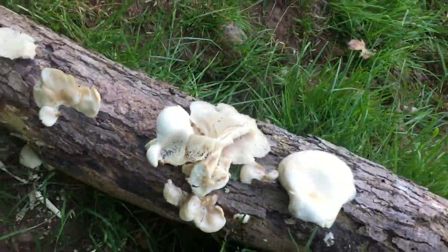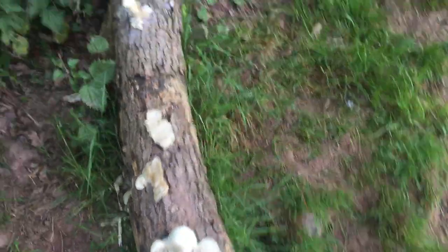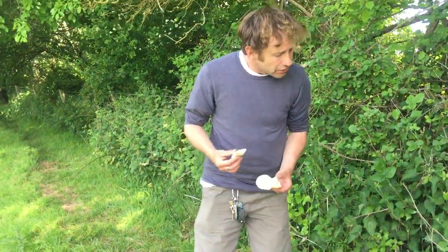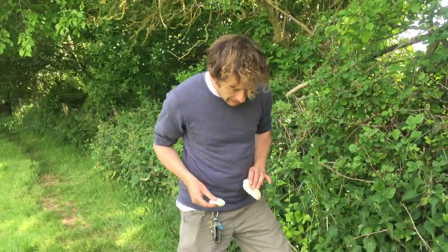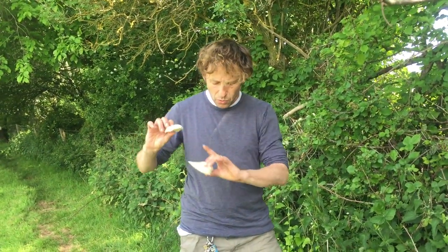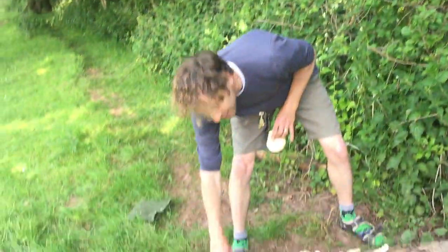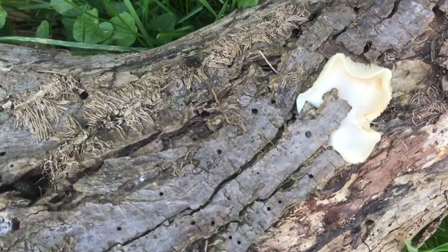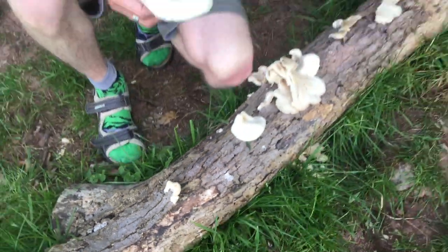It'll grow out of almost any type of wood — the type of wood isn't really important. This is the white oyster mushroom, Pleurotus pulmonarius. There's quite a lot on this stump. This is a lovely edible mushroom. The oyster mushroom family — the Pleurotus family — gets that name because the edge of the cap gets very wavy, a bit like an oyster.